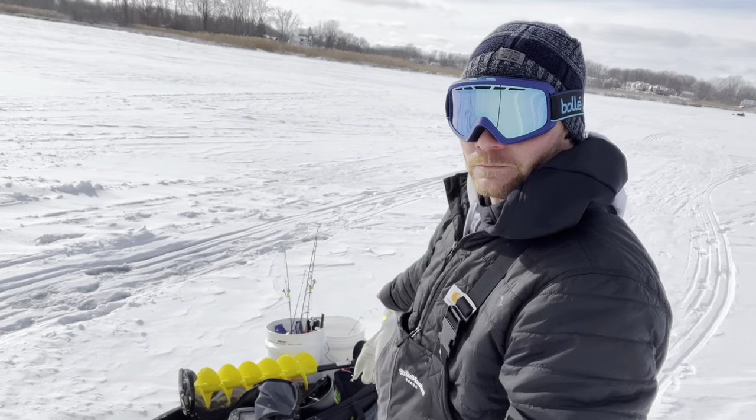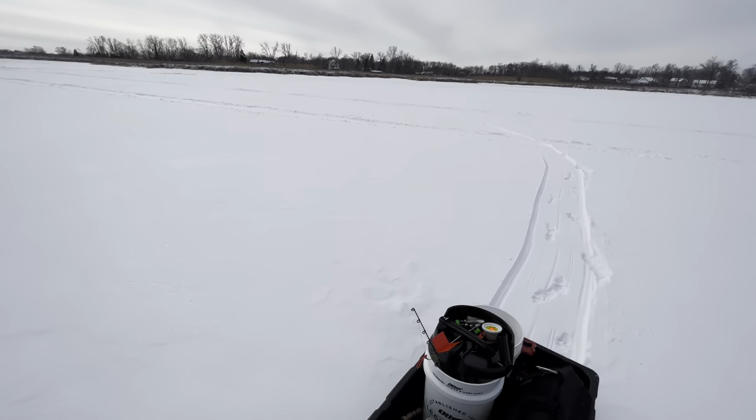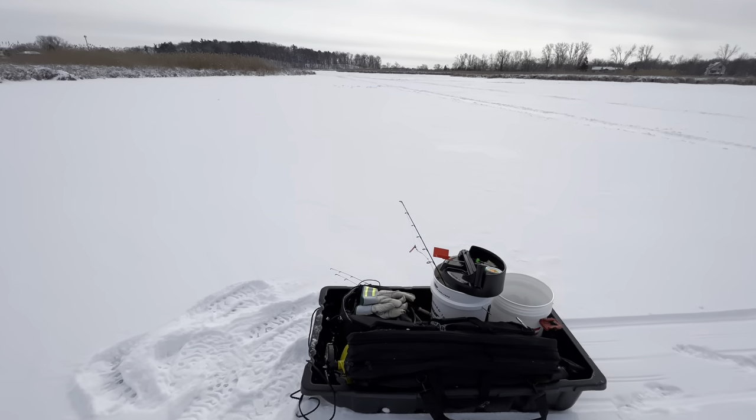Got the whole setup — auger, jaw jackers, tip-up, got the iFish Pro. I only got a couple hours so I'm not going to be popping up the shanties, so it's going to be tough fishing in these elements, but we're going to do it anyway. Hopefully get a nice mess of panfish and do a little catch-and-cook for you guys. Hope you enjoy — stick around.